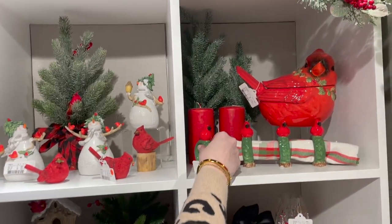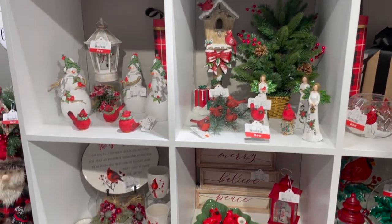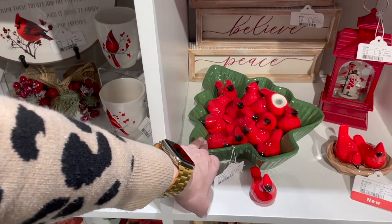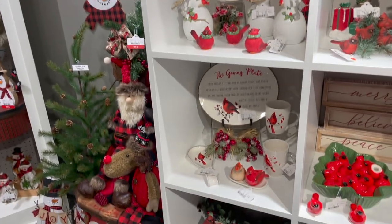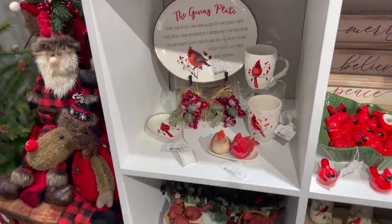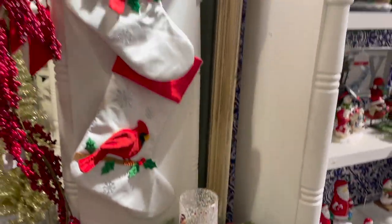We've got napkin rings, a cookie jar — super functional. Tons of pieces to mix and match. Of course, we have our cardinal salt and pepper shakers, which comes as a set of 17 in this tree-shaped bowl — that's 16 salt and pepper shakers and one bowl. Also a little statement here — beautifully illustrated. And that moves us to some of these floral items. We've got cardinals in our florals, cardinals in our glass, and on our stockings.